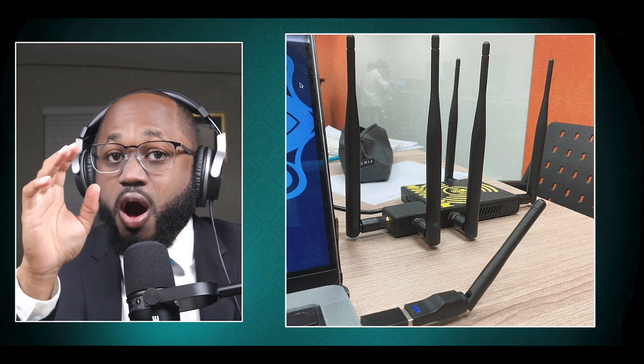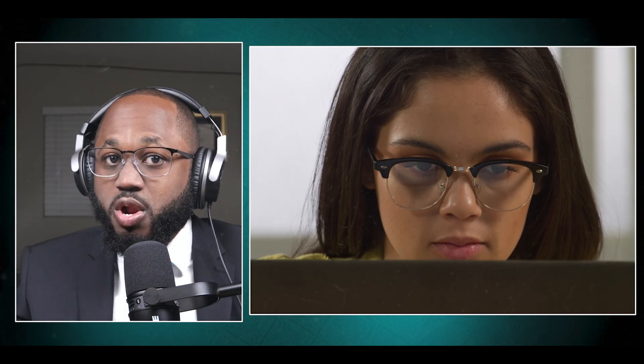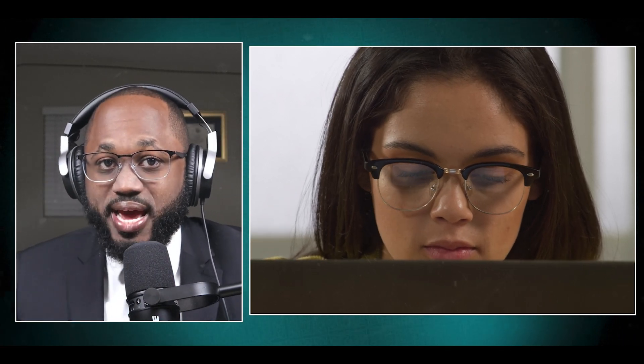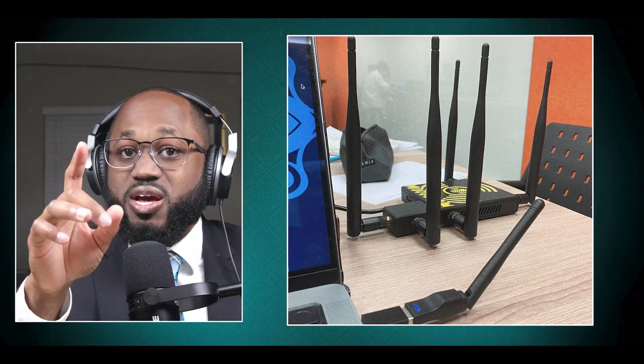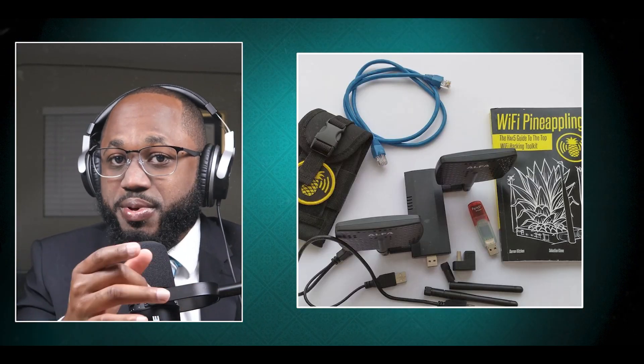Next we have the Wi-Fi Pineapple, which can be used in a variety of ways. It may look like a futuristic router, but it's actually a sophisticated platform for carrying out wireless network attacks. Using the Wi-Fi network, you can create rogue access points with the intention of stealing people's login credentials and carrying out advanced man-in-the-middle attacks. The Pineapple can also monitor and collect data from all devices in its close vicinity, capture Wi-Fi handshakes, and use that information to crack Wi-Fi passwords. In short, the Pineapple is an incredibly powerful tool.